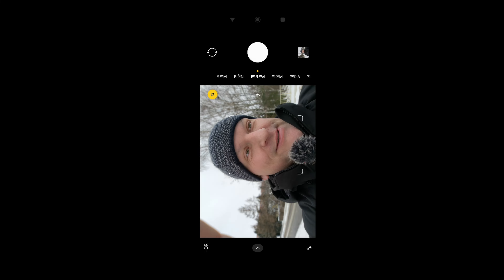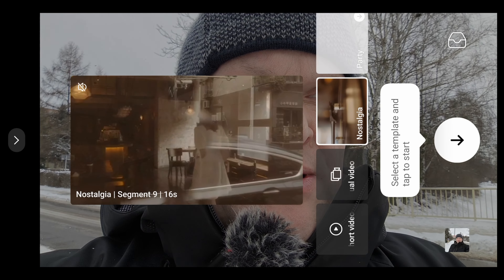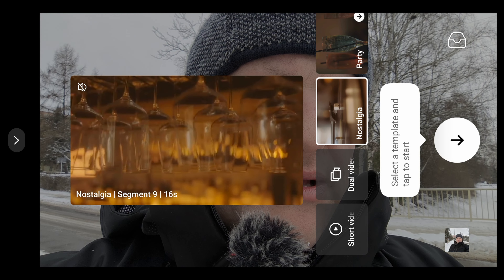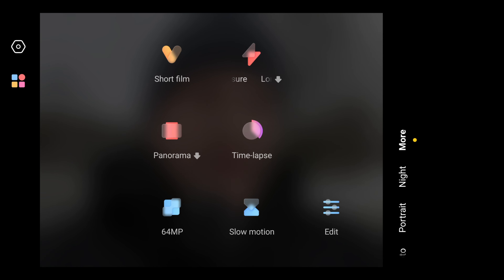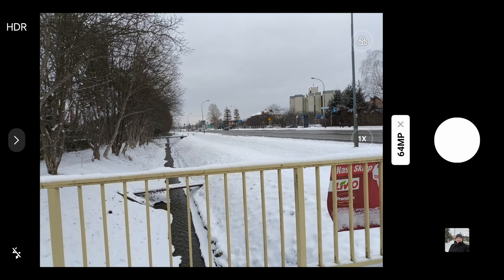Impressive — very nice night mode. There is also a short film option if you want it. Other modes include panorama, 64 megapixel, and slow motion at 64 megapixels.